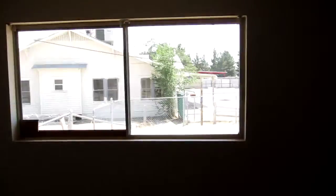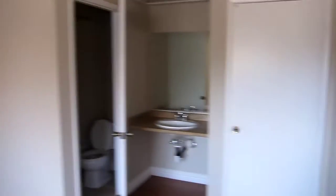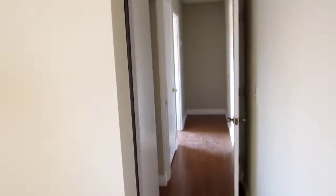Laundry room. We come around and this is the master. Walk-in closet. Sink. It's got a bathtub inside of the master. There's three closets in the master — it's nice. Storage.